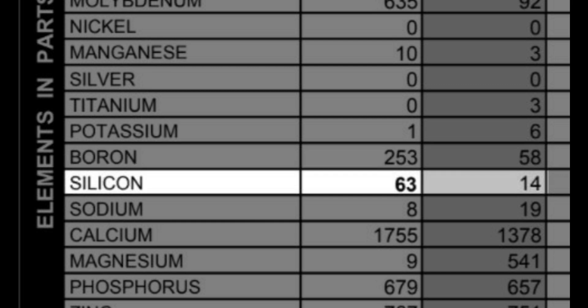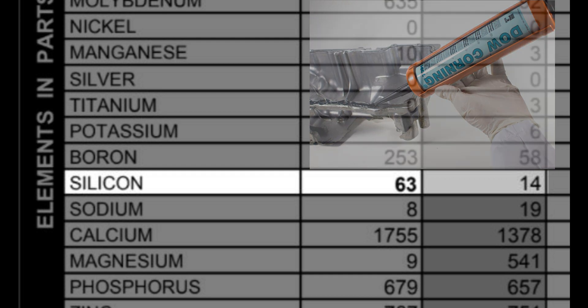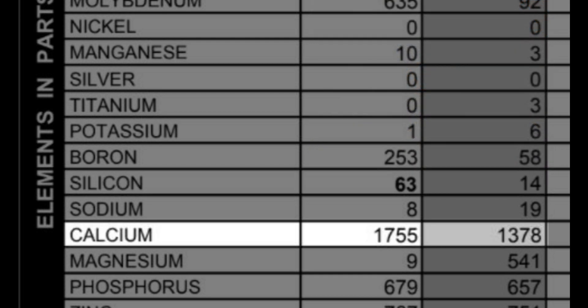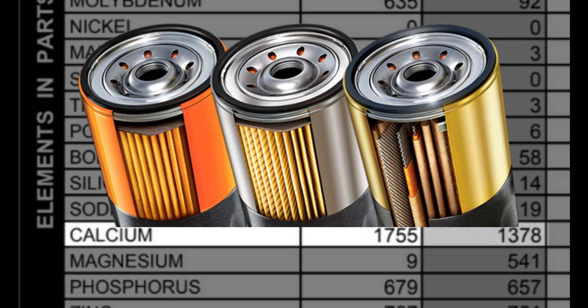The very high level of silicone is from the silicone-based sealers used to assemble the engine. I think this is just excessive sealer that flashed into the crankcase and broke down over time, which is why the levels are so high. The super high level of calcium is from the detergent package where calcium is used to suspend contaminants in the oil so they can be carried into the oil filter and removed.